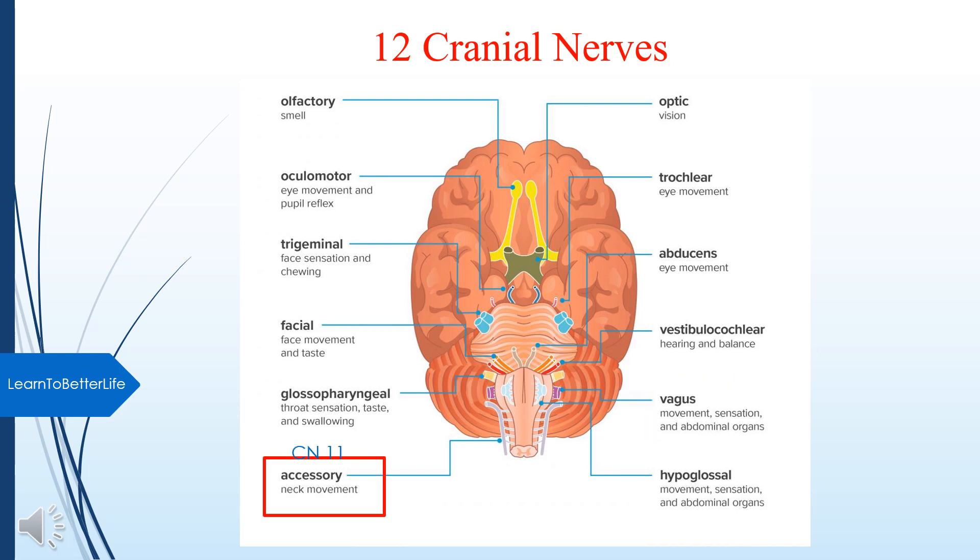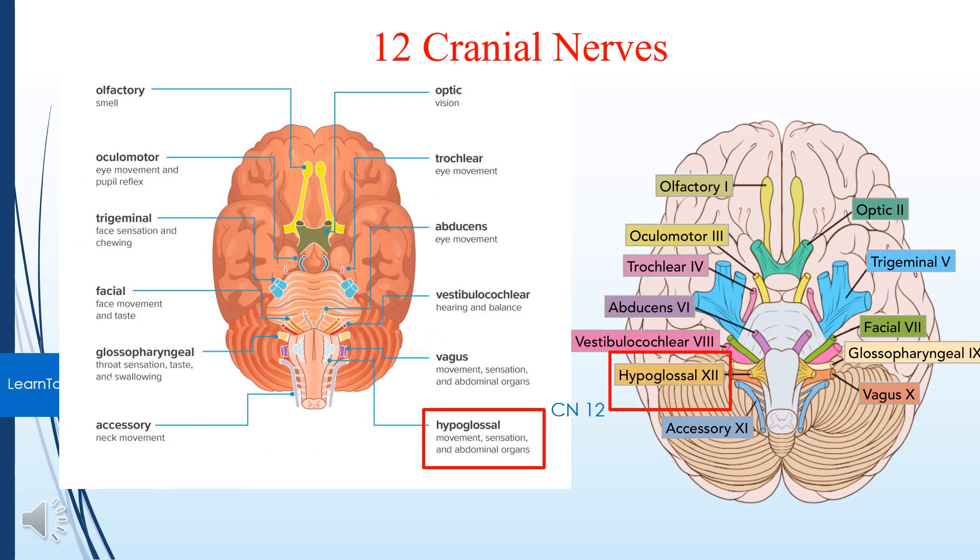Cranial nerve 9 is the Glossopharyngeal nerve — functions include Taste (posterior one-third of tongue), somatosensory information from tongue, tonsil, pharynx, and controls some muscles used in swallowing. Cranial nerve 10 is the Vagus nerve, the longest nerve in the body — for sensory, motor, and autonomic functions of viscera, glands, digestion, and heart rate; 75% acts on the parasympathetic system. Cranial nerve 11 is the Spinal Accessory Nerve — controls muscles used in head movement. Cranial nerve 12 is the Hypoglossal Nerve — controls muscles of the tongue and abdominal organs. Note the correct location of cranial nerve 12 in the pictures — learn the location, not the colors.